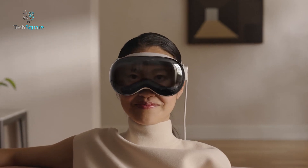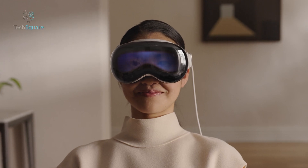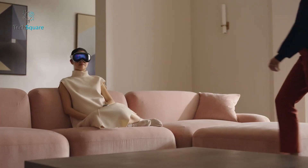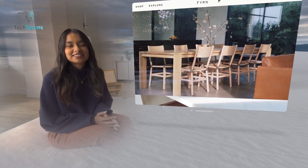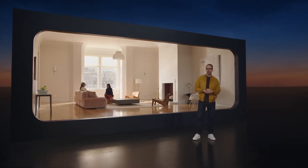Additionally, the Vision Pro introduces a groundbreaking feature called EyeSight, which displays your eyes and expressions in real-time on an external screen — a curved lenticular display that offers different perspectives of your face to each person in the room simultaneously. This technology enhances social interactions and fosters a sense of connection with those around you, distinguishing the Vision Pro from other AR headsets.